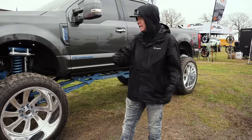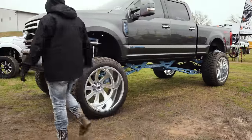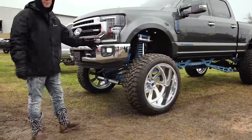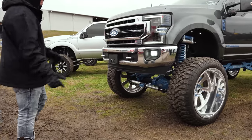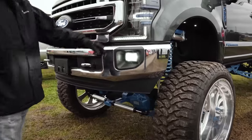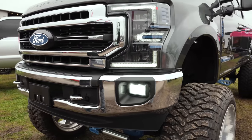With this being a Lariat, he ended up coming in and paint matching the mirrors. If you come through here, he does have the Morimoto headlights — they look absolutely fire on these brand new Super Duties. You can see the paint to match all inside, and he also has some blue inside the Morimoto's as well. It just looks super, super good.